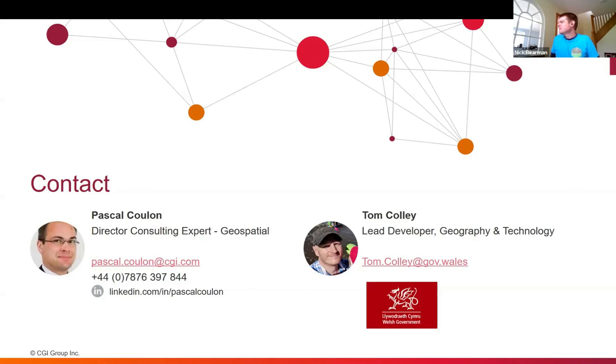Another question about how scalable the system has been. With the Welsh Government, we've got around 700 layers loading in the system. We've also got another project — for DEFRA, their earth observations data system — where we've got in excess of 10,000 layers and it scales beautifully. We're able to load the data catalog within about three to four seconds each time because we're using Elasticsearch behind the scenes, so it's really, really effective.